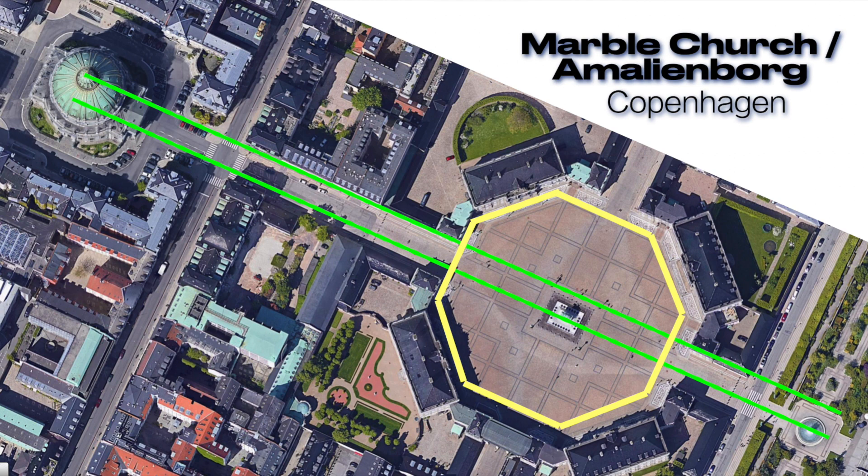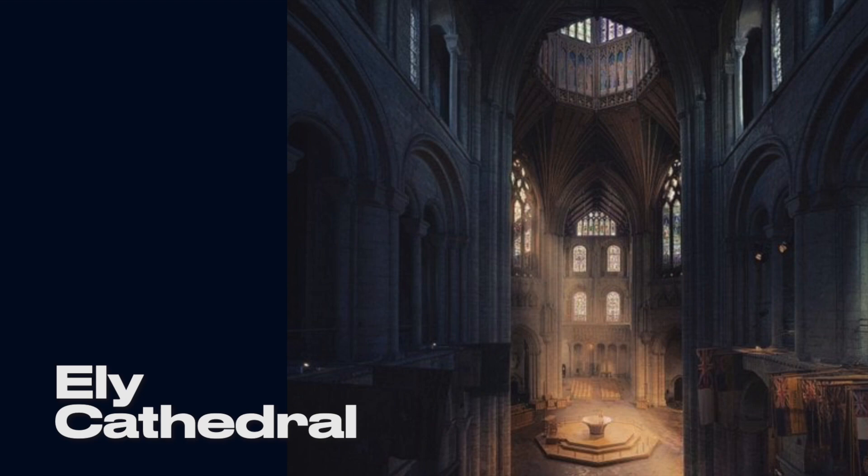A common shape that's often proximal to Antiquitech is the octagon. It's consistently paired with domes, spires, and cathedrals. Some researchers have suggested that such eight-sided footprints might once have housed a reactor or power generator.